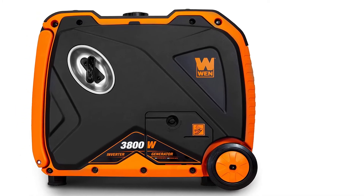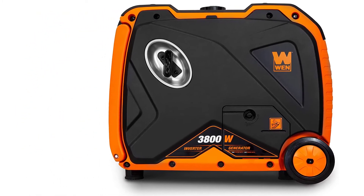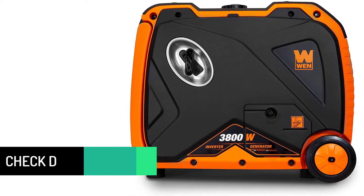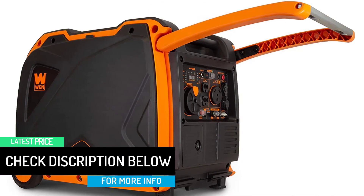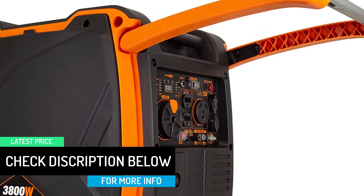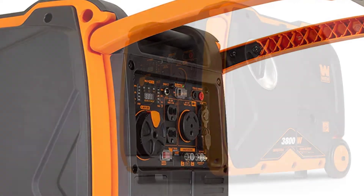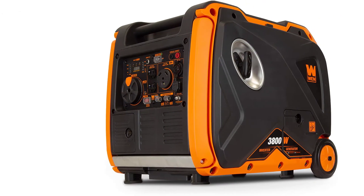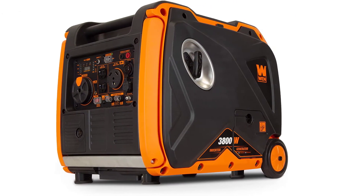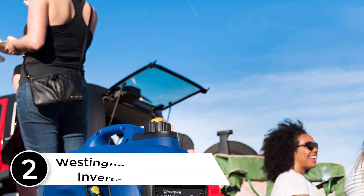This limits its invasiveness while hunting, camping, tailgating, and restoring backup power. The WEN 3800W inverter generator is also equipped with fuel shutoff — this feature turns off the flow of fuel, allowing the generator to use up the remaining fuel from the carburetor before automatically shutting down.